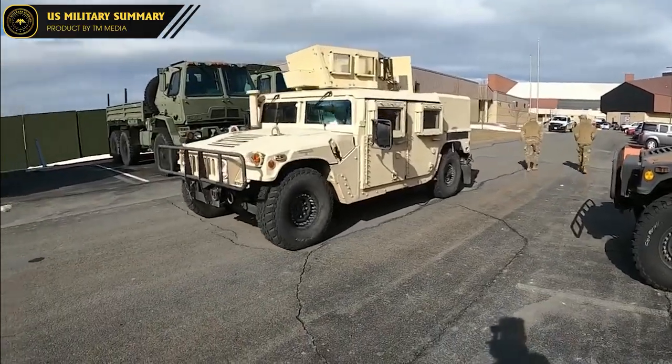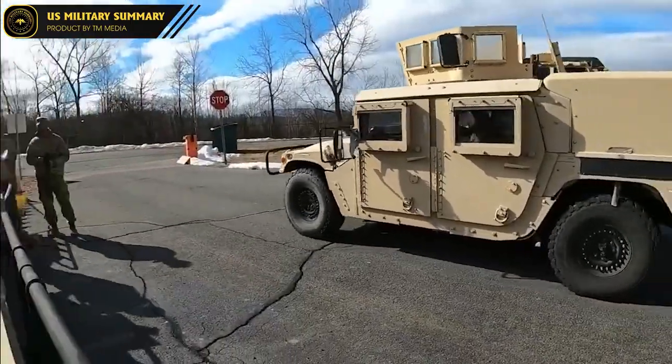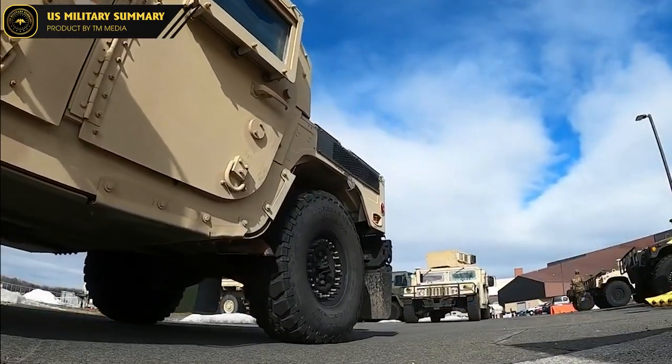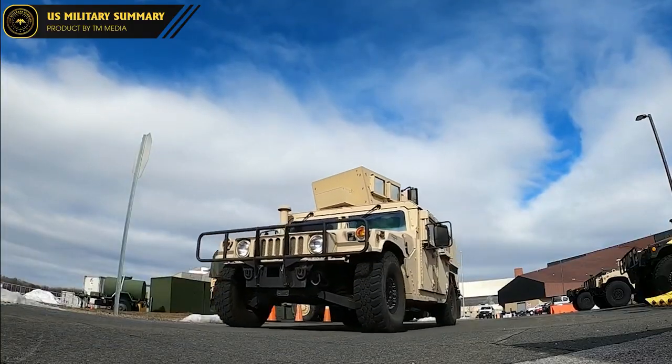The vehicle is also designed to be lightweight and compact, making it highly maneuverable and well-suited for use in tight urban environments. Another important aspect of the HMMWV is its versatility. It can be used in a wide range of missions, including transport, reconnaissance, ambulance, and command and control. This versatility has allowed the Humvee to become one of the most widely used vehicles in the US military, and it has been deployed to a variety of different environments around the world.